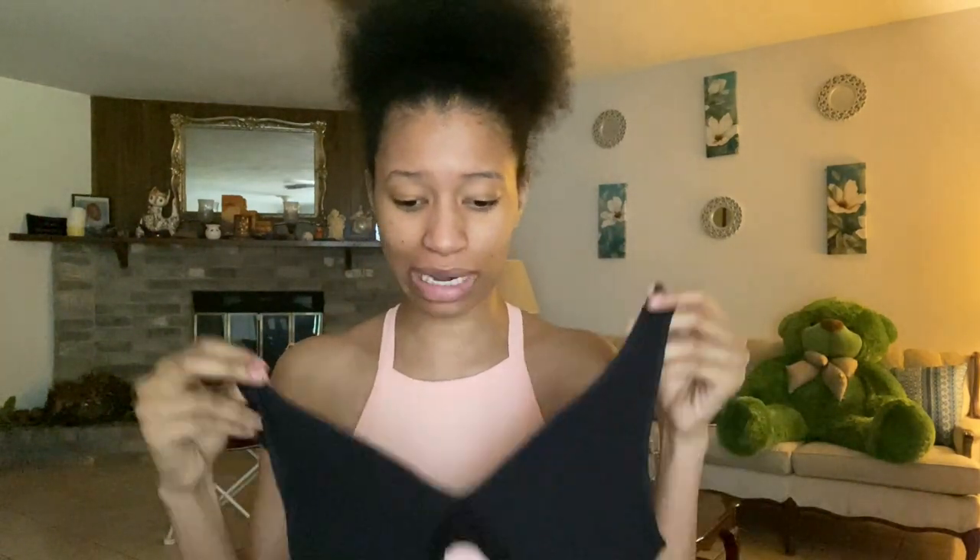The next item is this bralette. Literally everything I got except the tube top is ribbed — this is also ribbed and stretchy. This is the Brazly bralette in black and it's one size fits all, so hopefully it fits me. On the back it's like a bra strap. I'm gonna go ahead and try this on.